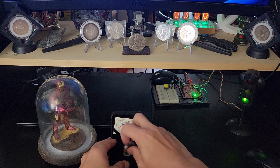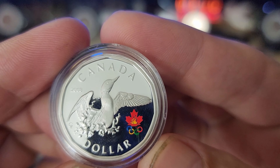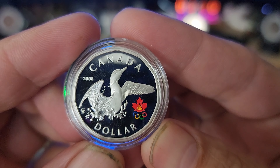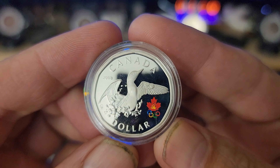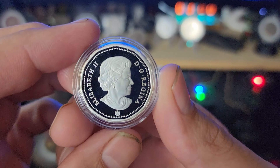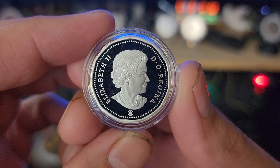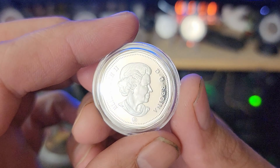This particular Lucky Looney from 2008 does have a little colorization like all the other Lucky Looneys. It is 92.5% silver and its actual silver weight is about 0.2 of an ounce of silver.